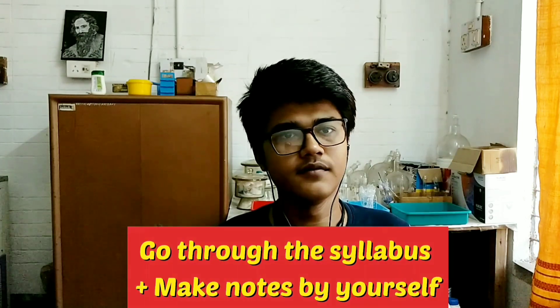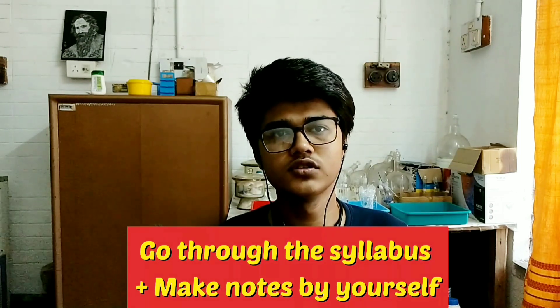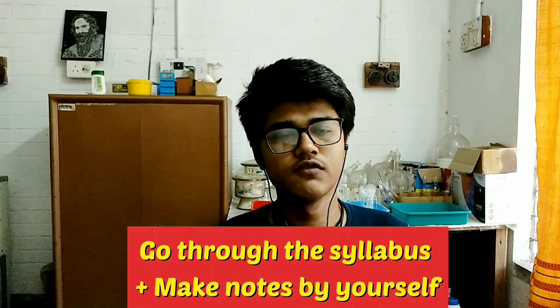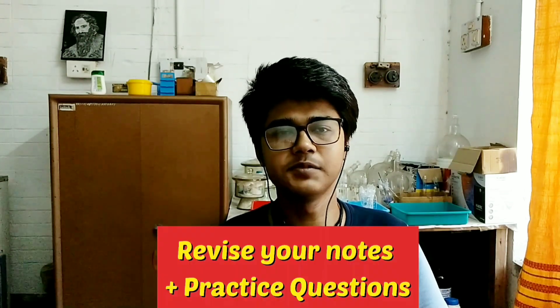Now, if I talk about the preparation strategy: the syllabus given is really huge, and questions come from all portions as per my experience — even from Biochemistry and Analytical Chemistry portions. So you can't leave any topic. I will advise you to prepare Section B first. Go through the syllabus well and then make short notes by searching from books, Google, or whatever study material you have. Then revise it repeatedly.